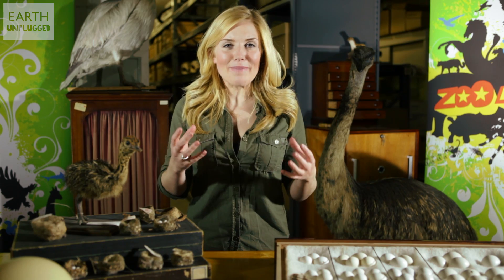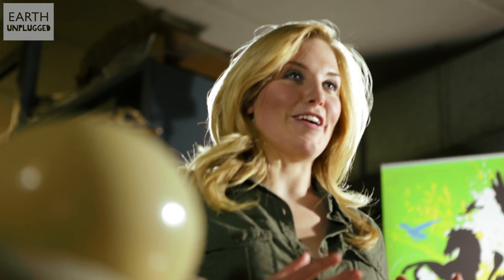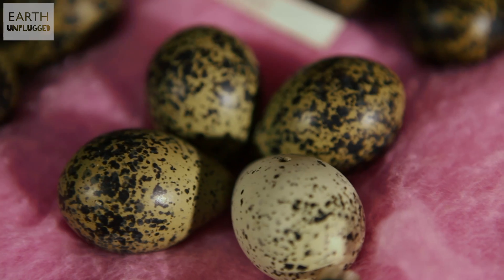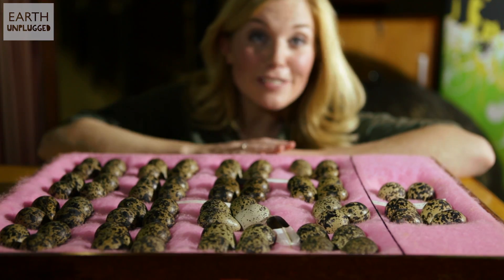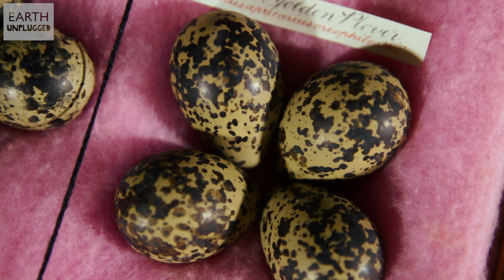There are a number of different theories. Theory number one is about keeping warm. That eggy shape allows them to fit tightly together in the nest, minimising the air gaps in between. Several ground-nesting birds lay their eggs like mini pyramids with a sharp point to one end. This allows three to four eggs to fit snugly together in a nest so that mum can keep them warm more efficiently.